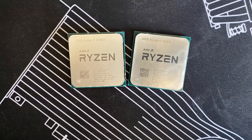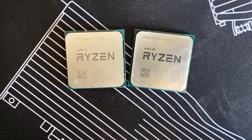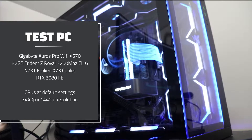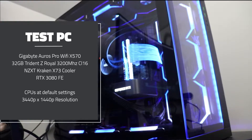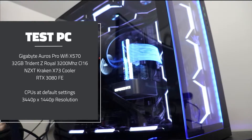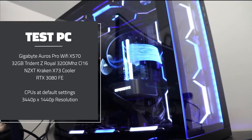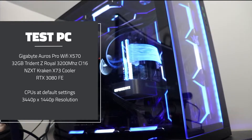To find out, we're going to test both CPUs in my personal rig. Both CPUs will be paired with 32GB of RAM clocked at 3200MHz CL16, placed inside the Gigabyte X570 RS Pro Wi-Fi motherboard, and the GPU will be the RTX 3080 Founders Edition. Both CPUs will be kept at stock settings, and the only change in the BIOS will be the RAM locked to its XMP profile of 3200MHz. The resolution will be 1440p ultra-wide.